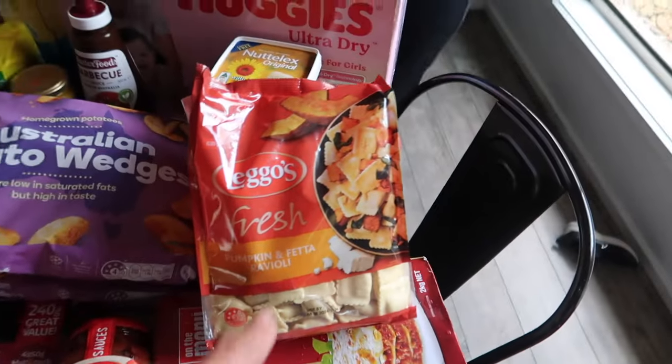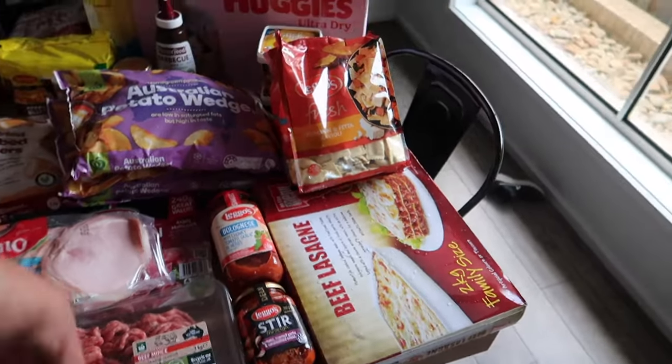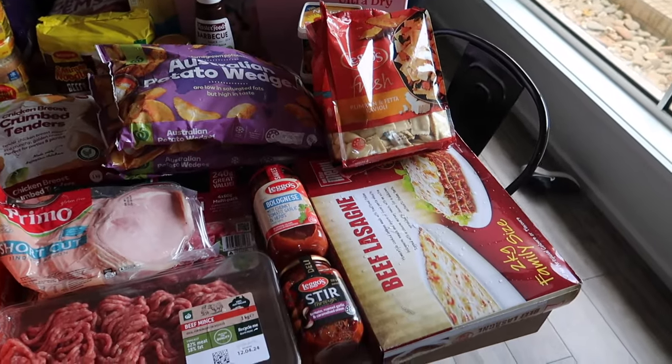I think that stir-through sauce goes with the ravioli, and the bolognese sauce goes with the meat one. So that gives you two really nice meals sorted.